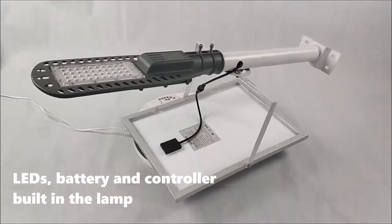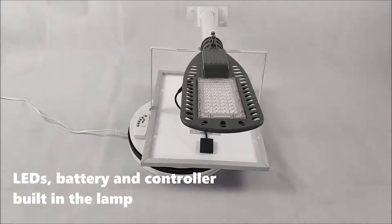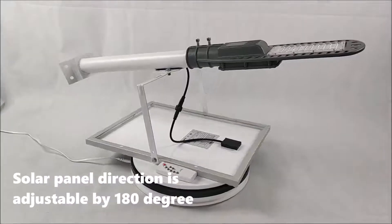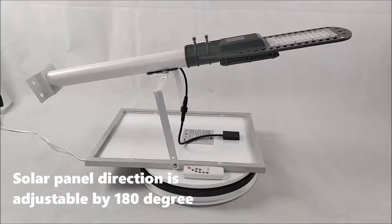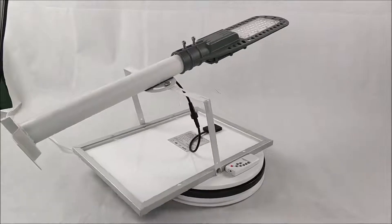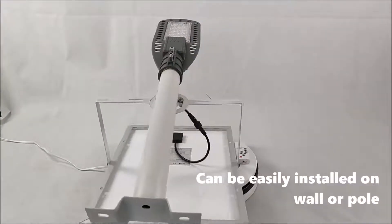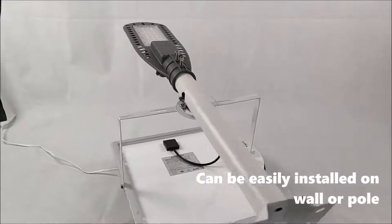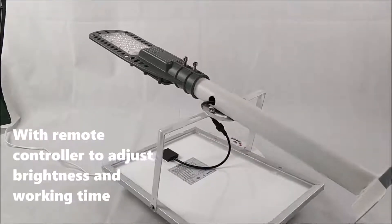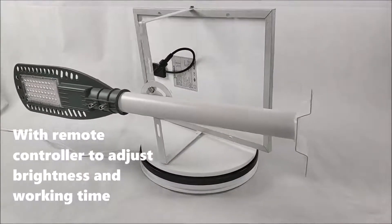Battery and controller built in the lamp. Solar panel direction is adjustable by 180 degrees. Can be easily installed on wall or pole. With remote controller to adjust the brightness and working time.